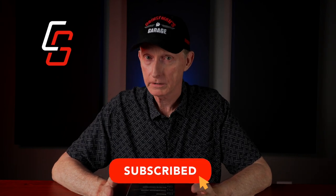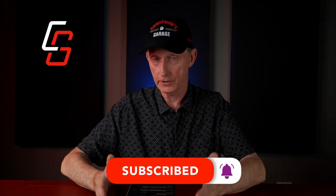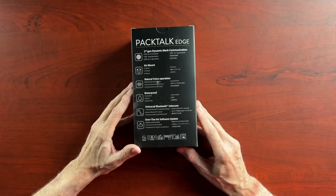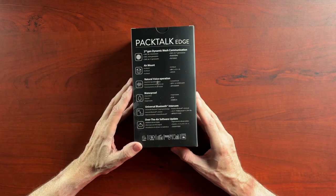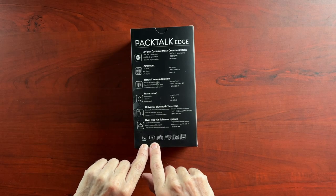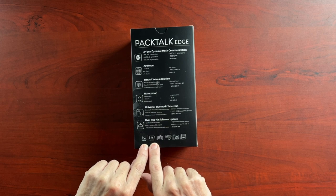Some of the Senna headsets are not waterproof — they don't declare that they're waterproof. Universal Bluetooth intercom, which I think means you can connect this with other non-Cardo headsets. Over-the-air software updates using their app. Down here in very fine print, it looks like you can connect up to 15 of these through dynamic mesh. 13 hours of battery life — that's more than I ride in a day.